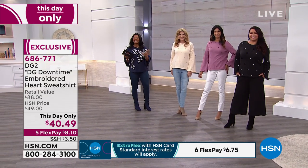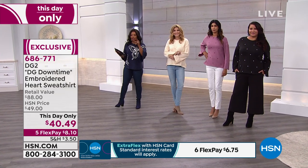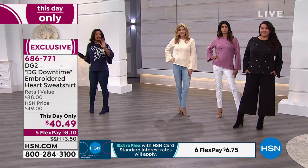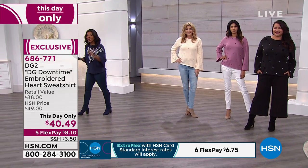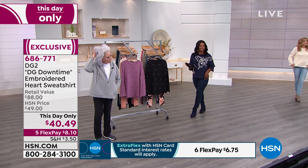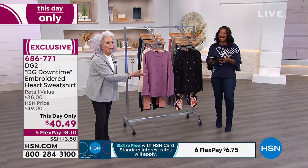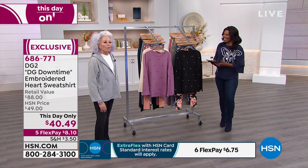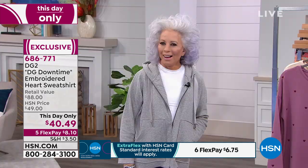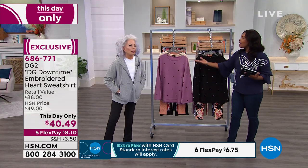Look at how great the ladies look. If you like the tops you're seeing, you're going to have a chance to get those. Black is getting limited already. We're going to jump in and get started. Diane Gilman is with us, and we've got you for the whole hour. I'm so comfortable.